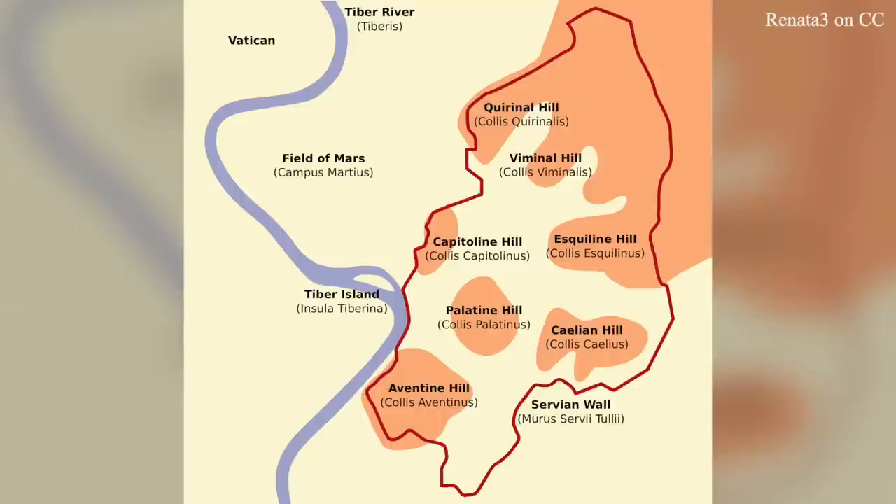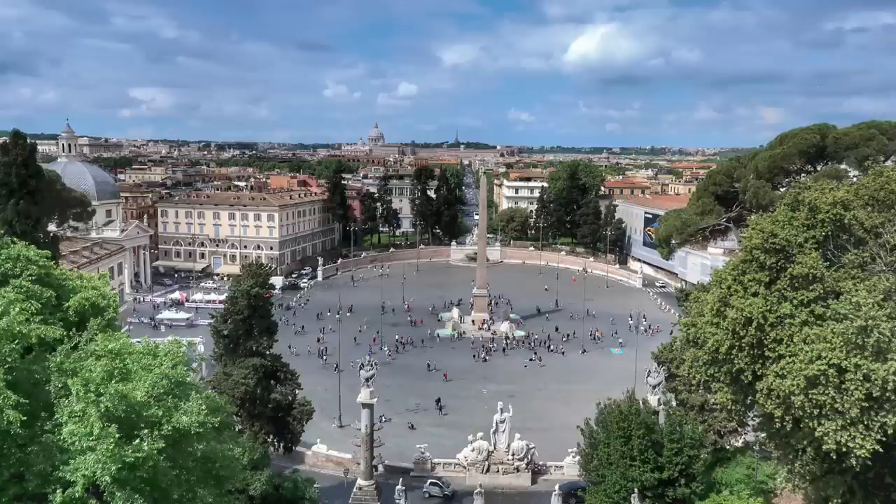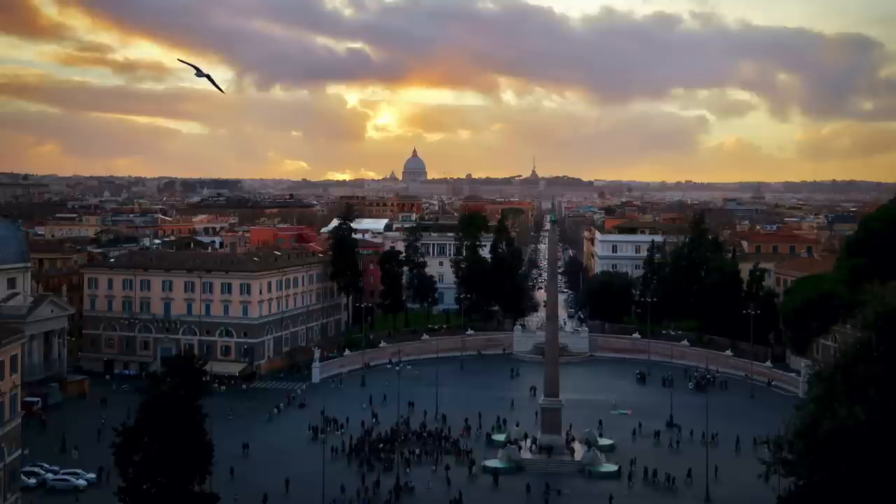This part of Rome is called the Pincio Hill. It's not one of the original seven hills of Rome, but it was around during the Roman Empire — Julius Caesar had gardens up here. It offers the beautiful Borghese Park as well as a gorgeous overlook above Piazza del Popolo with a stunning view of St. Peter's Basilica in the background.